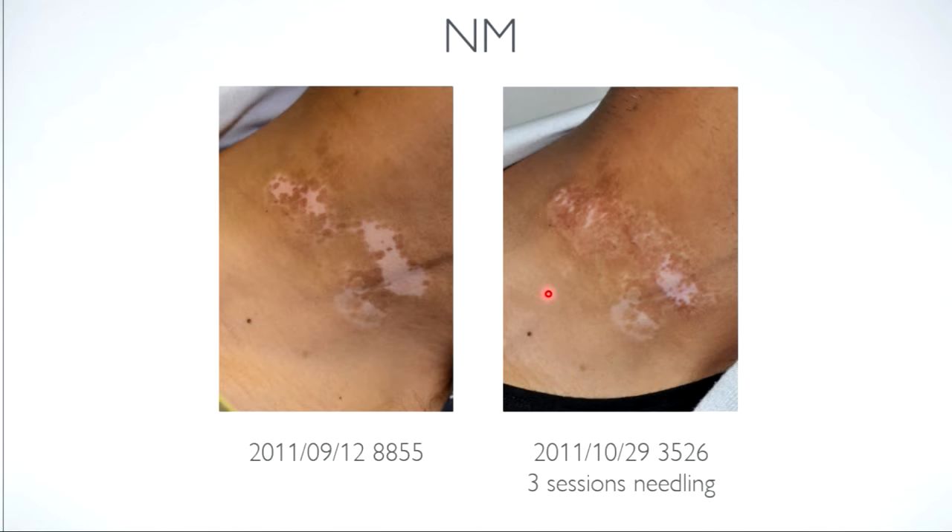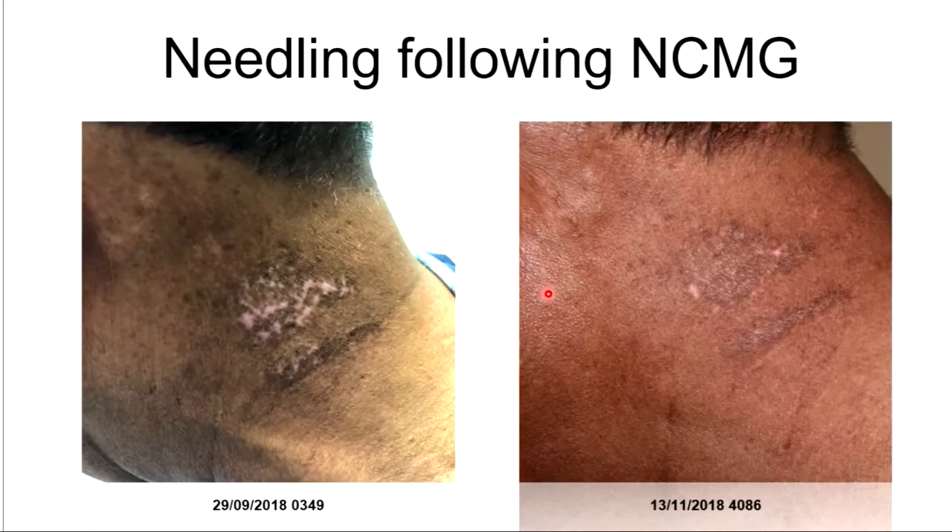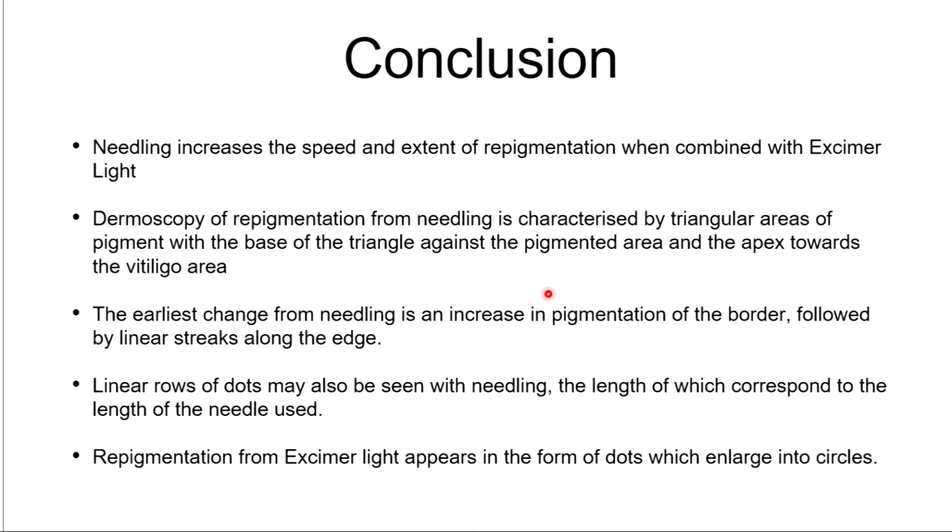We've also used needling following non-cultured melanocyte grafting when there are gaps left, and we've successfully managed those areas — this patient went on to get full coverage. Those few areas that were left eventually did get covered with the needling, and even in this picture there is a lot of repigmentation.